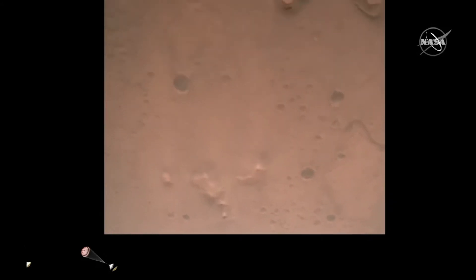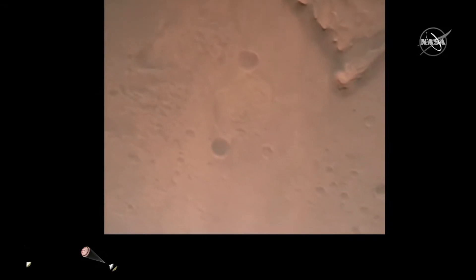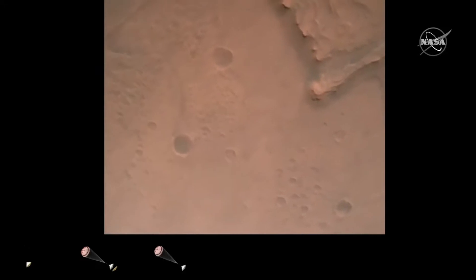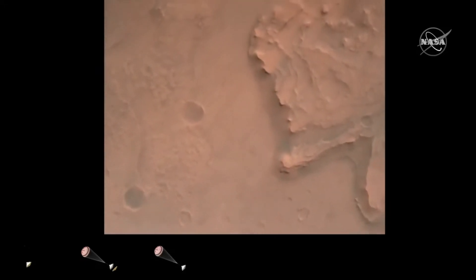Nav filter converged. Velocity solution 3.3 meters per second. Altitude 7.4 kilometers. Nav has radar lock on the ground. Current velocity is about 100 meters per second, 6.6 kilometers above the surface.